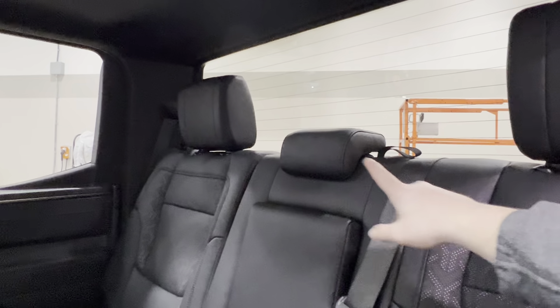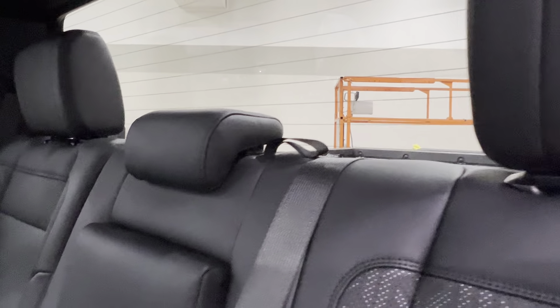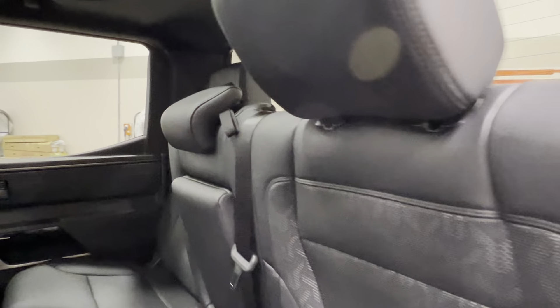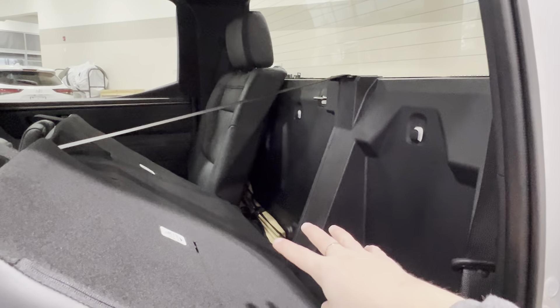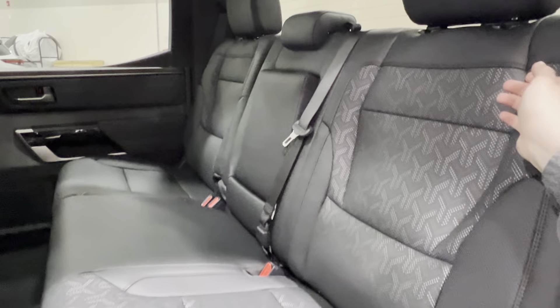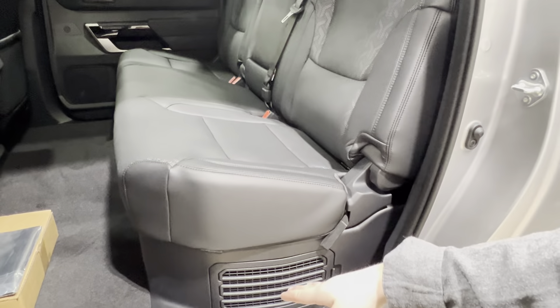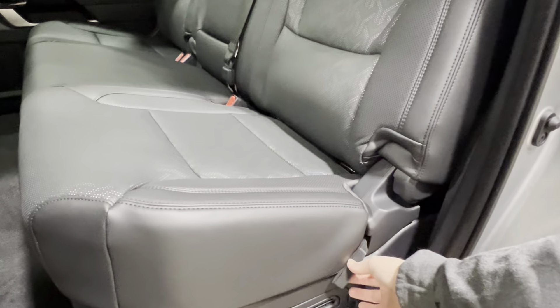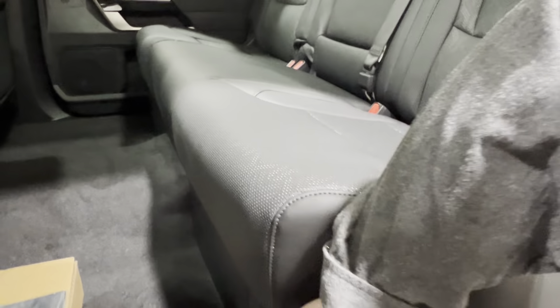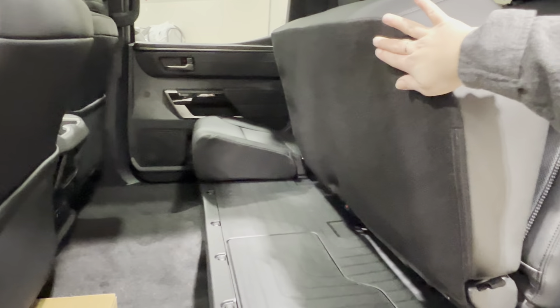Up top next to your rear passenger headrest you'll find a little fabric strap. If you release it, you'll be able to access storage space behind your seats, including the tool kit for your spare. You can also adjust your lower seats — release the little strap to make sure it's fully unlocked, then lift the seat upwards and it will stay in the upright position.